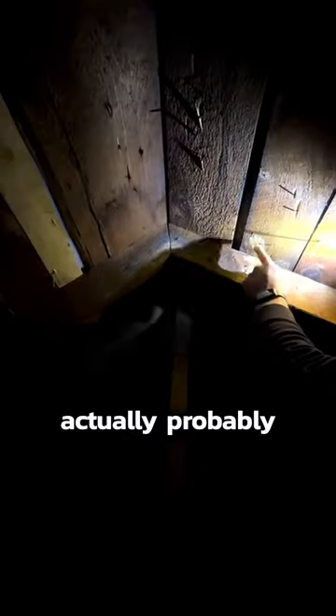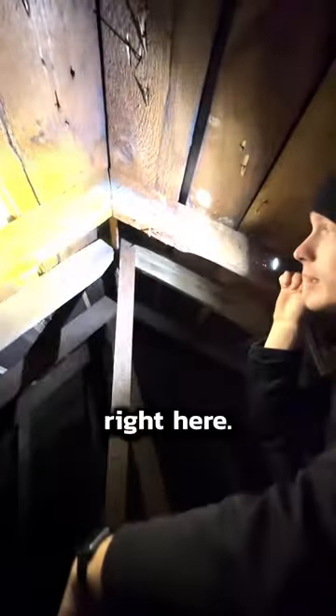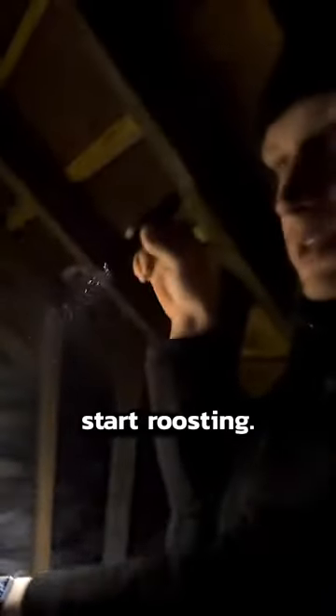More than likely this is where they're roosting. This is actually probably from their urine. This is where they're roosting — that's why all the crap is right here. Right now they're probably down in the wall cavities because it's cold up here. They can get down in there, get into your wall cavity, and once they get in the wall cavity, then they start roosting.